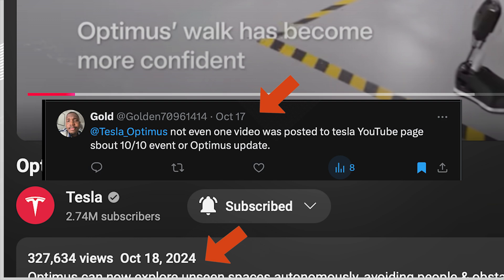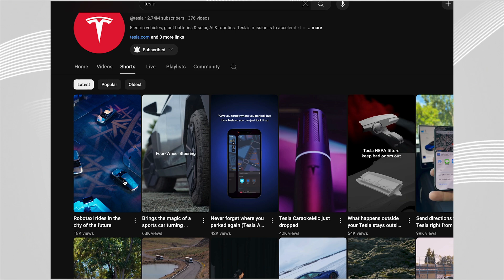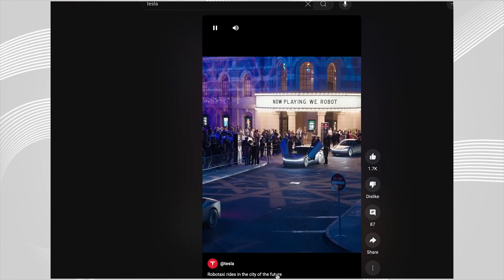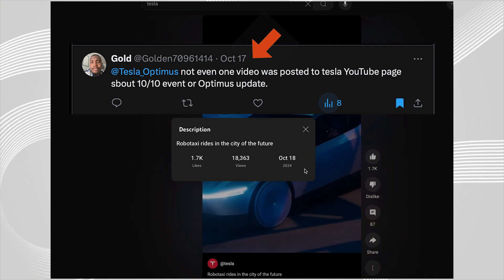I'm not saying I made them post, but a day after I called them out, they posted. A full week had already gone by after the 10/10 We, Robot event before they posted on their YouTube channel. It was just surprising to me that they posted after I called them out.